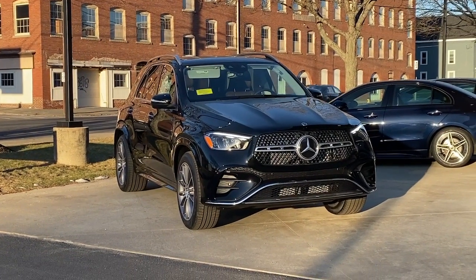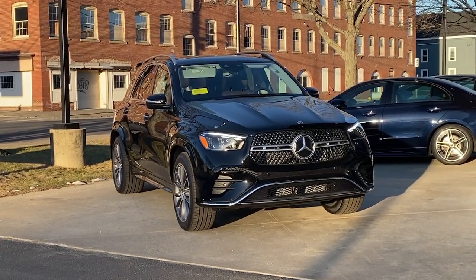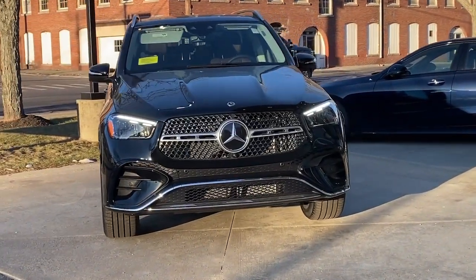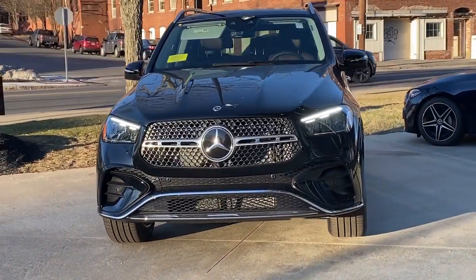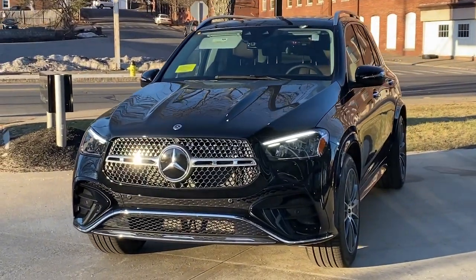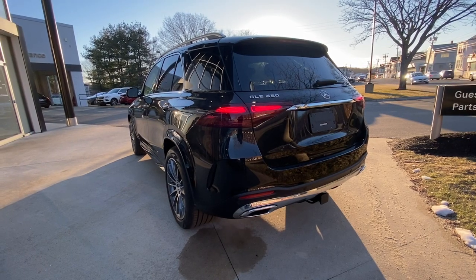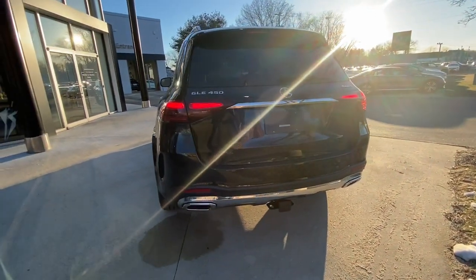Enjoy the view of this 2024 Mercedes-Benz GLE. Take a closer look at this sleek, muscular GLE. Rewarding on every level, its advanced tech offers customized driving modes, digital instrumentation and driver assist features, while its atmospheric cabin captivates the imagination.